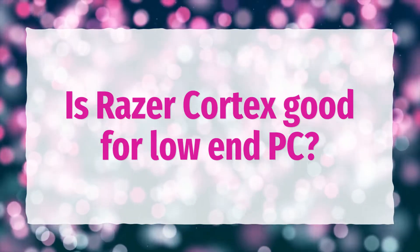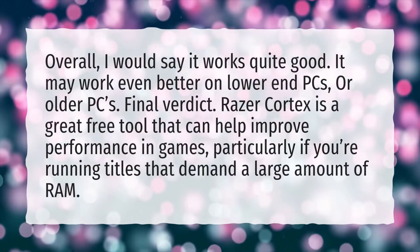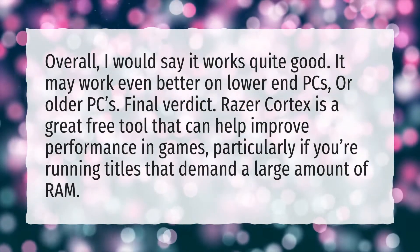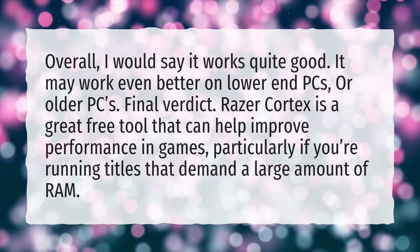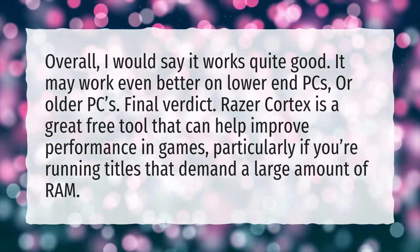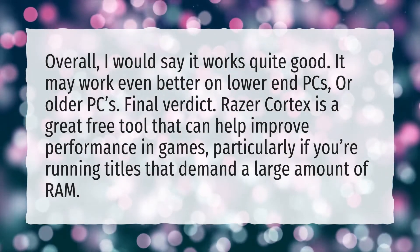Is Razer Cortex good for low-end PC? Overall, I would say it works quite good. It may work even better on lower-end PCs, or older PCs. Final verdict: Razer Cortex is a great free tool that can help improve performance in games, particularly if you're running titles that demand a large amount of RAM.